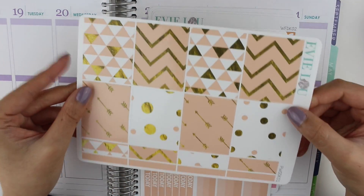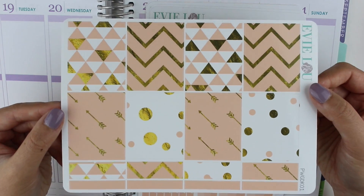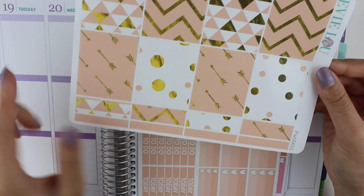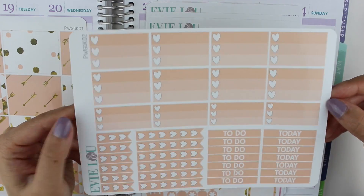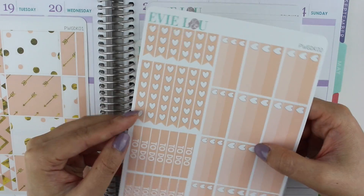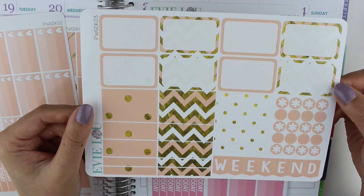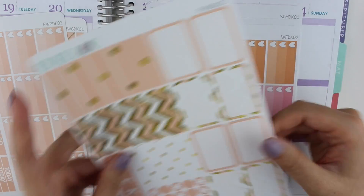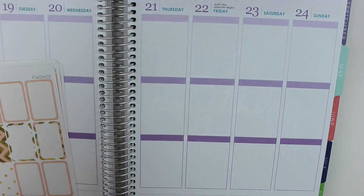She has the option of glossy and repositionable matte for her stickers, and I chose glossy for this one because I thought it'd be super pretty. So these are the full boxes — they're so gorgeous, especially in the glossy — and then there are some little washi strips on the bottom. This is the functional kit: it has a bunch of half box heart checklists, headers, and then just regular heart checklists. Then there are some half boxes, weekend banner, more washi strips, and just some dots.